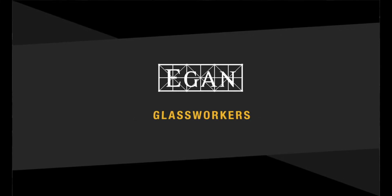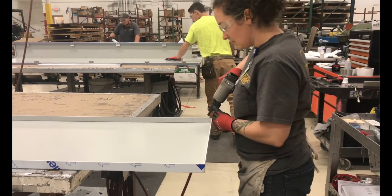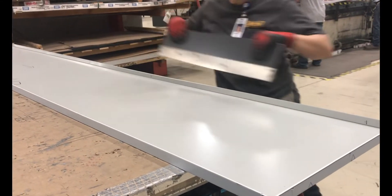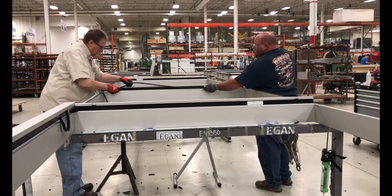I am an Egan glassworker and my job is to prefabricate curtain wall, storefront, and composite panel systems used to enclose a building. Egan has had fabrication services for commercial glass and glazing systems since 1998. Currently there are 10 glassworkers working at Egan and we are all proud members of Local Union 1324.